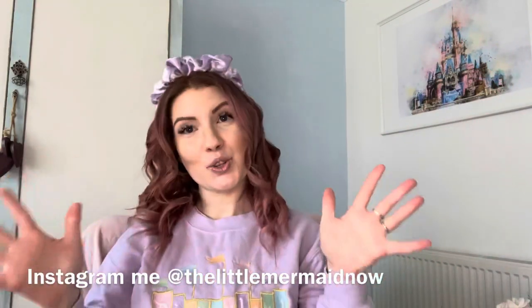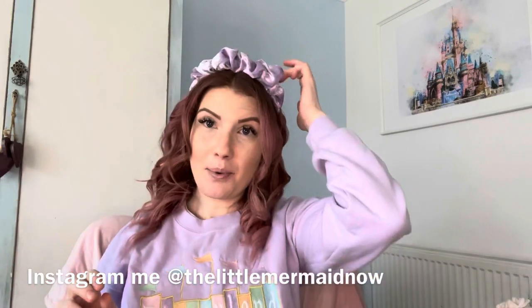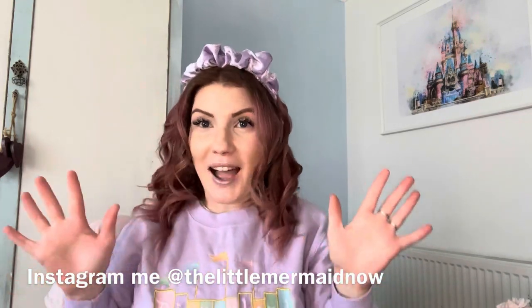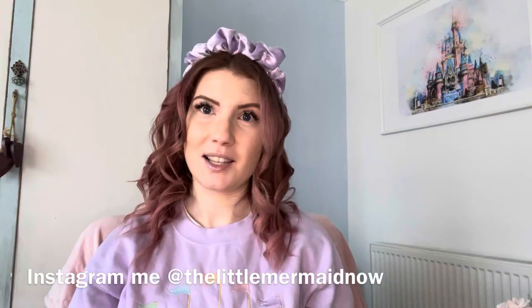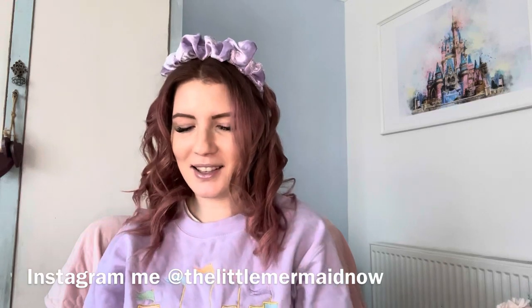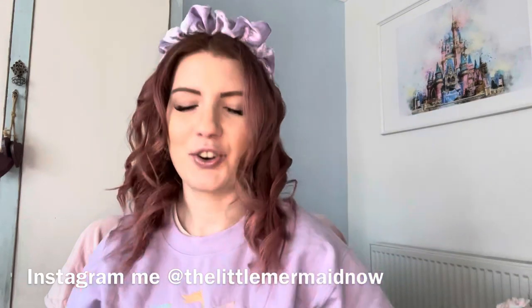Hi guys, so today I've got something a little bit exciting for you — it's not going to be very long. The Bell Castle ornament just arrived; I ordered it yesterday and I am so excited to open it with you guys. I paid for the next day delivery because I just couldn't wait to finally have the final piece of the collection in my hands.